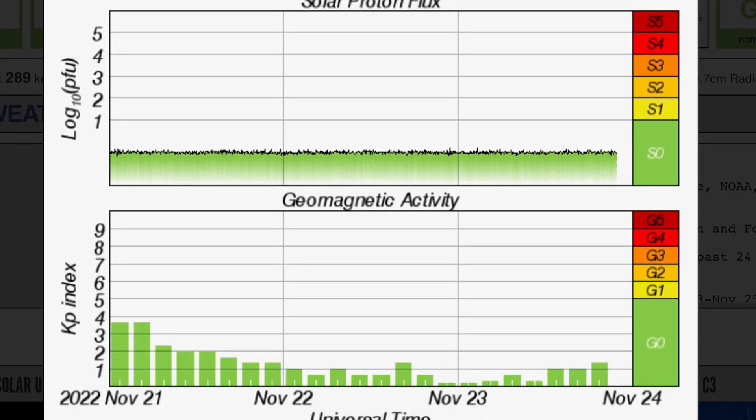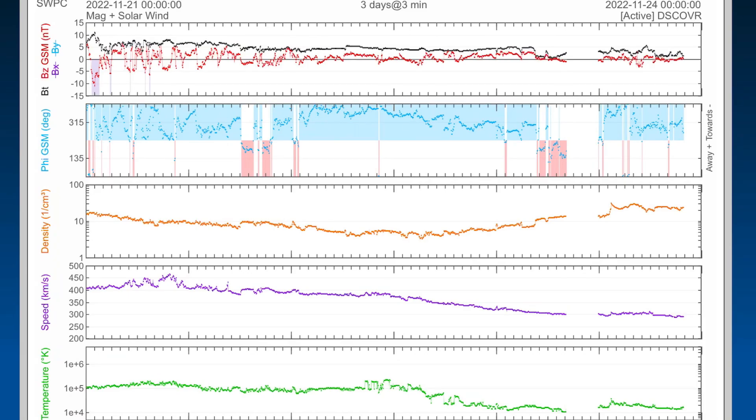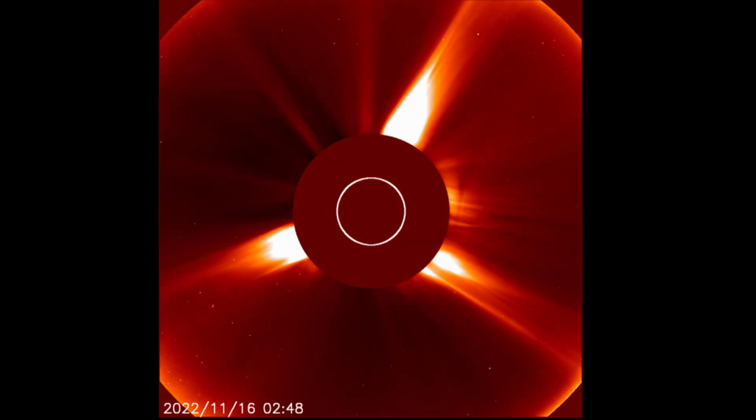Geomagnetic activity slightly elevated here at 1.5 real-time solar wind, as we are dropping down. Cosmic ray density has picked up at 22.76, and solar winds at 291 kilometers per second — a little bit of data missing there.